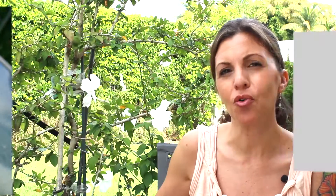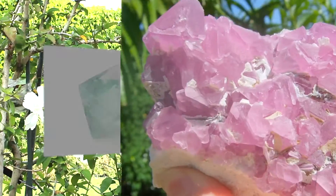Fluorite is known for being really good for making decisions, for helping us with studying and concentrating on something that we're trying to work on. I'll often recommend it to people for that purpose, or even just balancing the mental faculties.